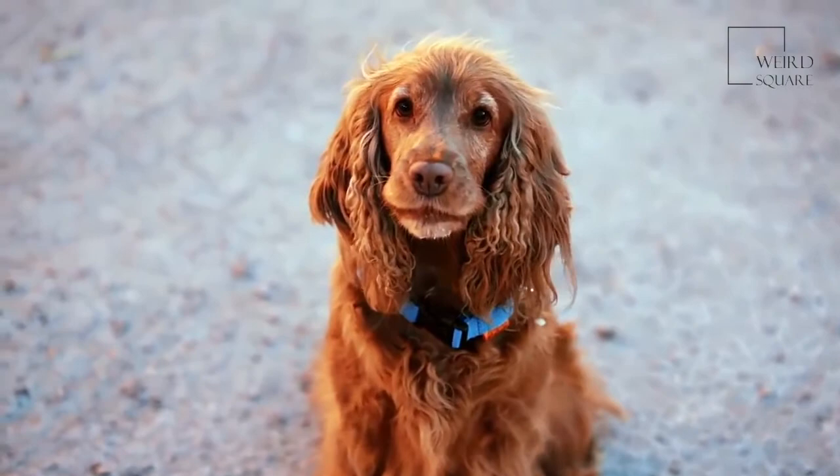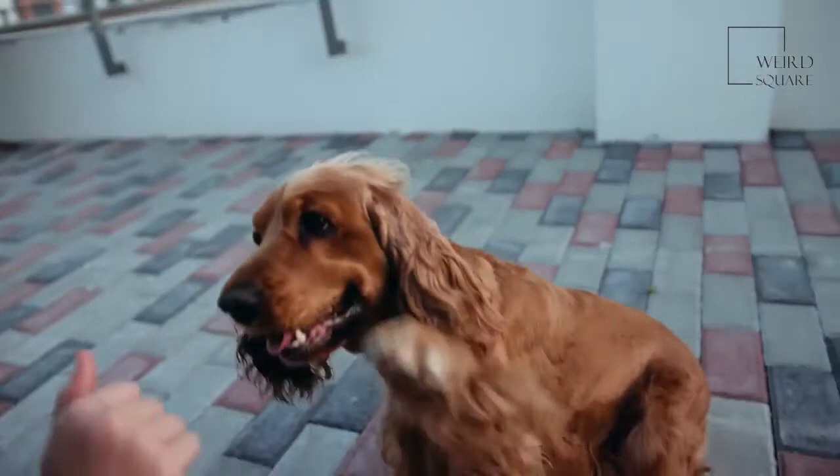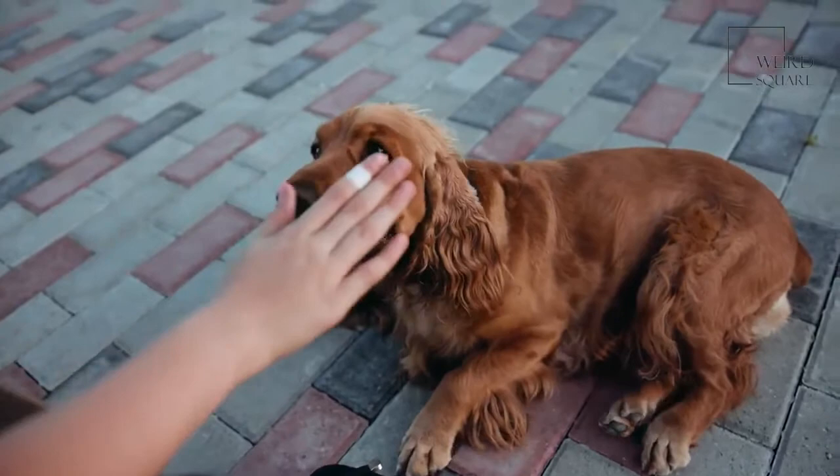In the 1960s, breeders worked with some of the original bloodlines of the Field Spaniel, such as Sussex, Cocker, and English Springer Spaniels, to rejuvenate the breed.